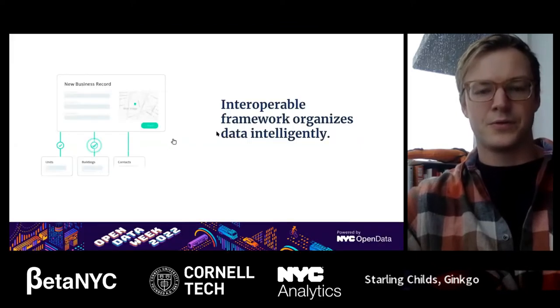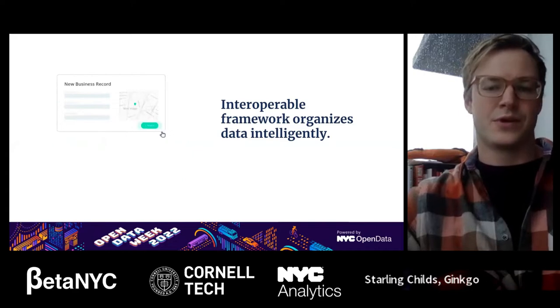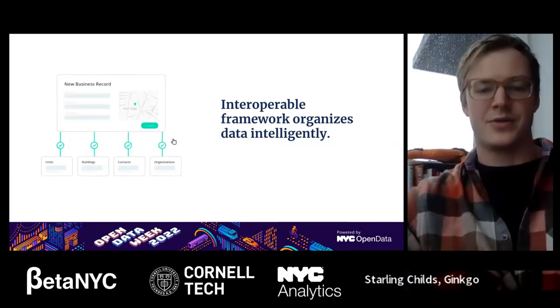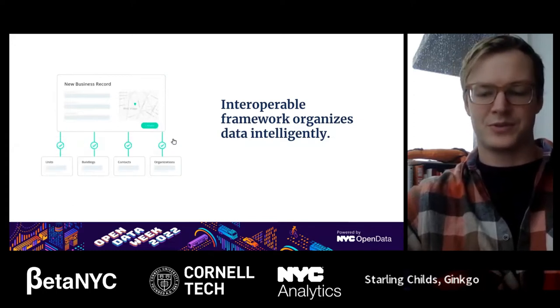Ginkgo has a map-based data platform that uses that framework to organize data in an intelligent way. If you add things to the map, it's going to know how to relate those things to other records that you're keeping track of. So adding a business to a building will know which building and property to associate things with.